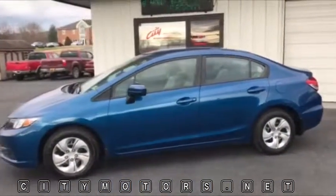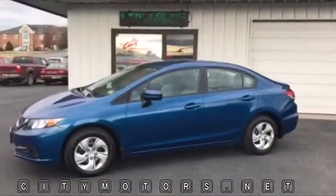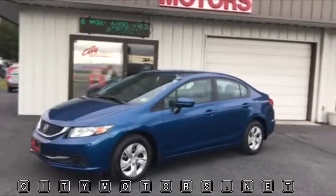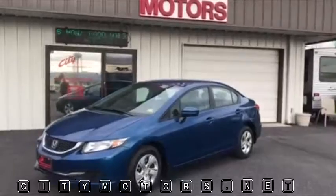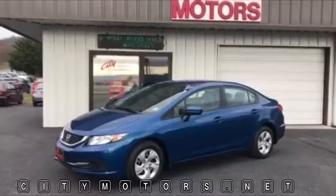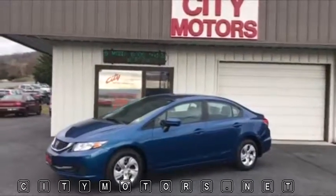The Civic is one of those cars where you're going to easily find them with 300,000 miles on them — they're out there everywhere. This car gets 30 miles per gallon in the city and 39 on the highway. That is just hard to beat.